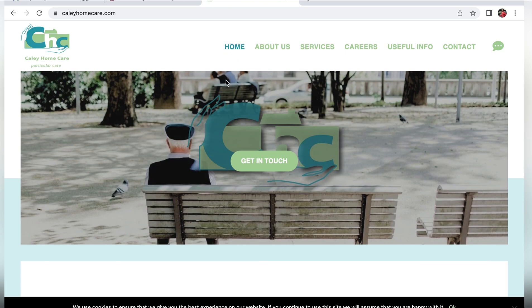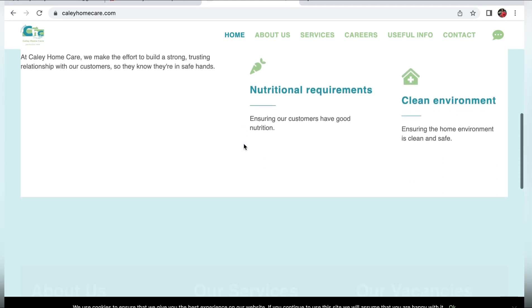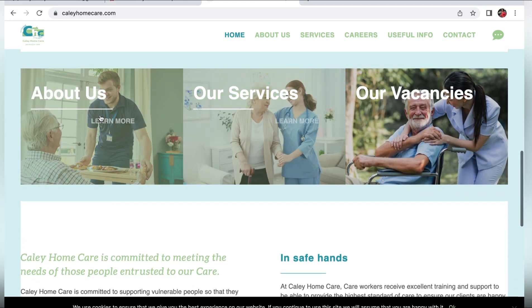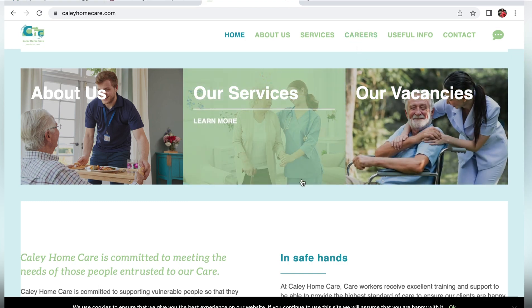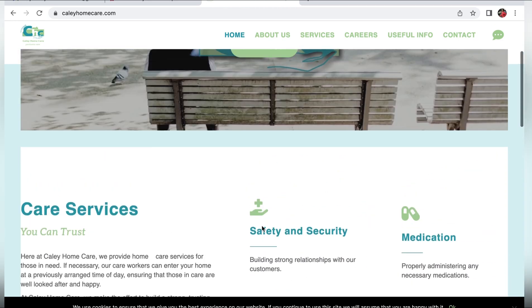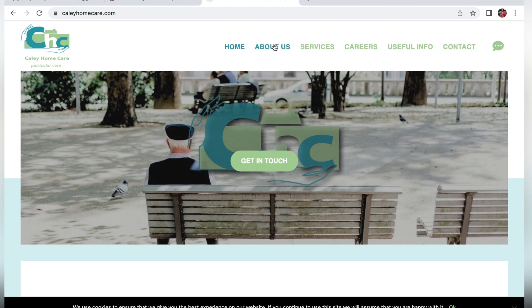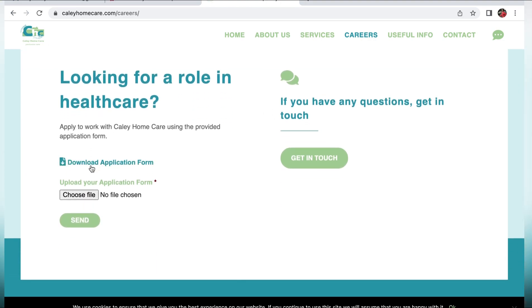We're looking at the home page and at the top there's also a 'Get in Touch' button. You can just go through it — there's About Us, Services, and Vacancies available. At the top you can see the About Us section, and you've also got Services and Careers. Click on Careers since you're looking for a job, and here you can see their vacancies.